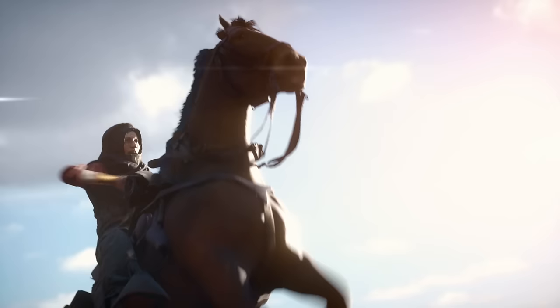Hey guys, LevelCap here. Today we're going to go over every vehicle and weapon that's been identified for Battlefield 1.